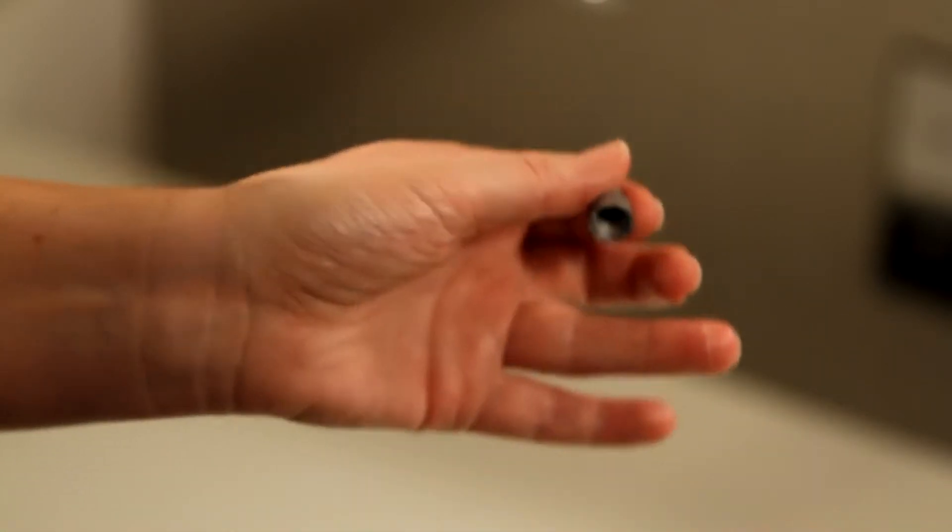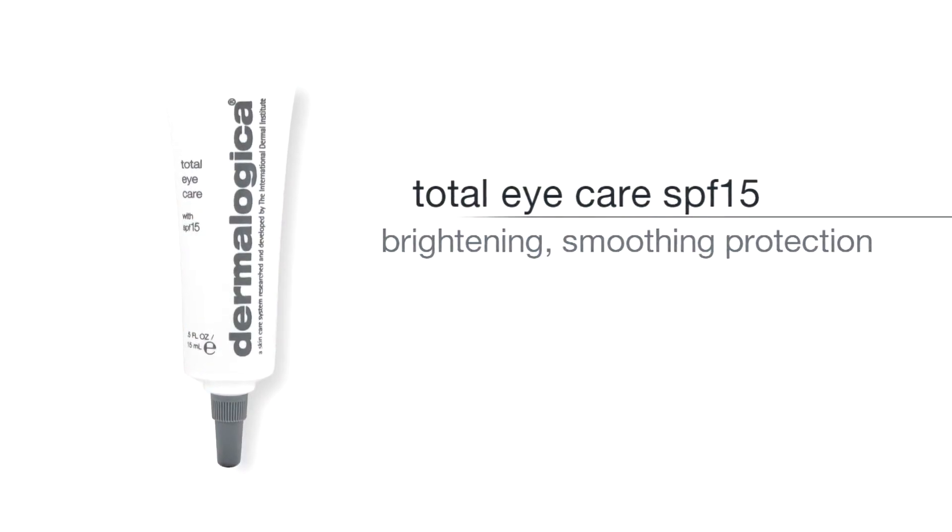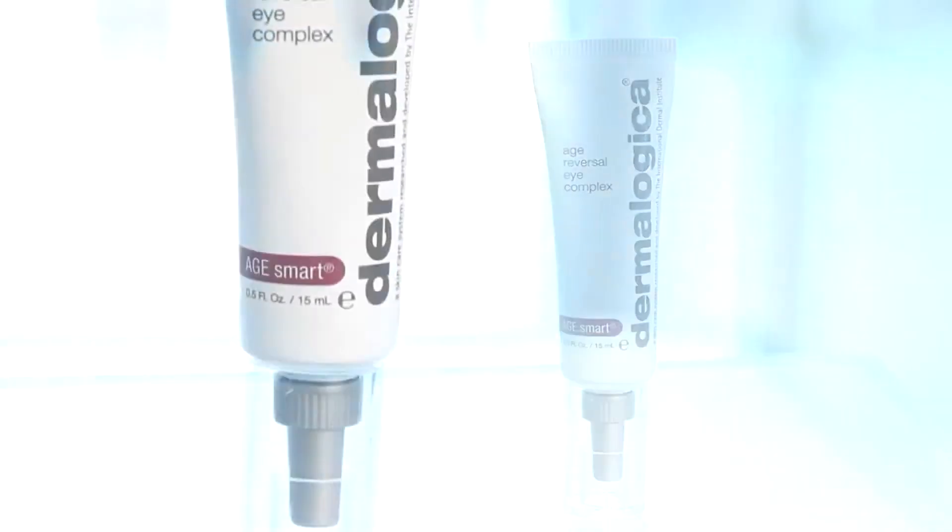Gently pat around your eye. Remember, Age Reversal Eye Complex is a nighttime treatment product, but if you want to use it during the day, follow with Total Eye Care SPF 15.